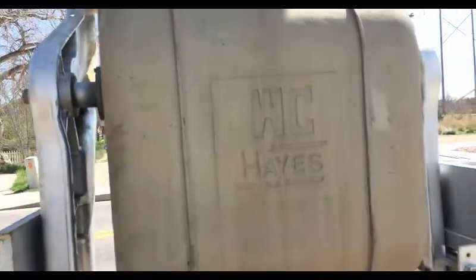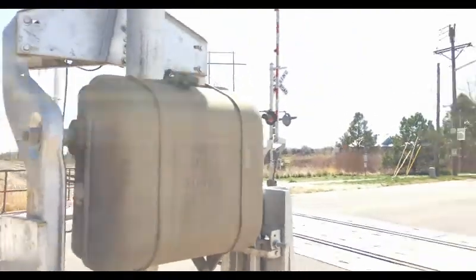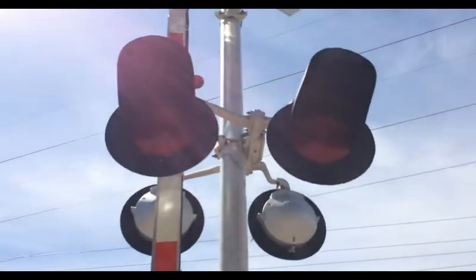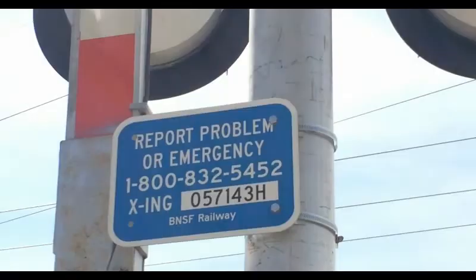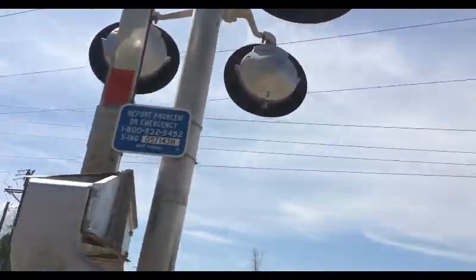Our next thing is a Western Colonial gate mechanism. It has two pairs of Safetran LED lights, I believe, and that is the emergency number. The gate lights are Ricoh lights, like usual.